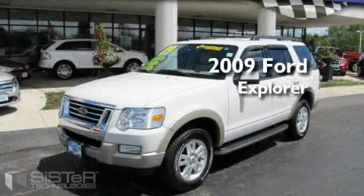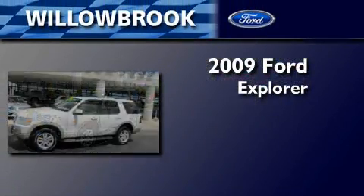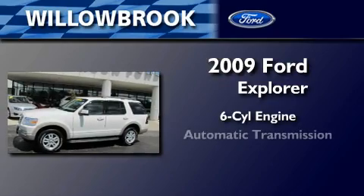This is a 2009 Ford Explorer. It has a six-cylinder engine and an automatic transmission.